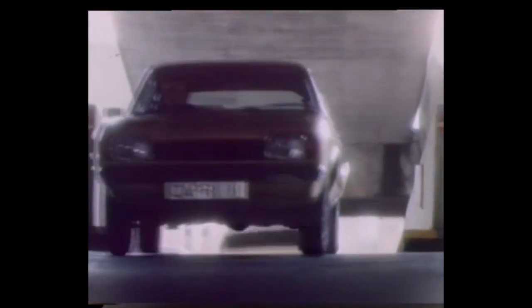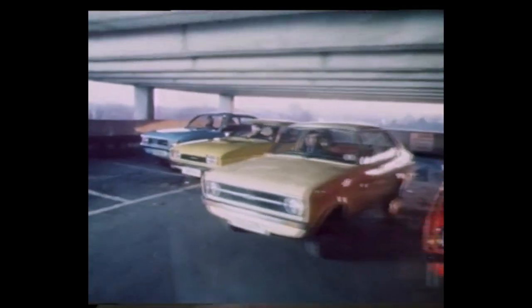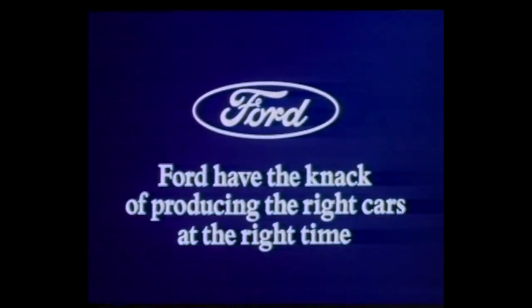Well, you can now buy fuel economy versions of the Ford Granada, Capri, and Escort as well. They all use less petrol, especially around town. Ford have the knack of producing the right cars at the right time.